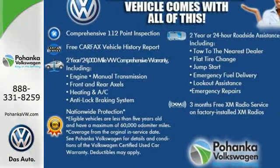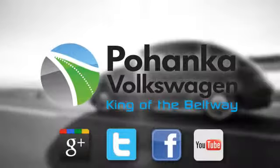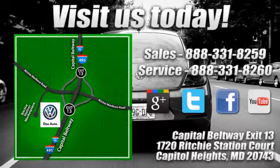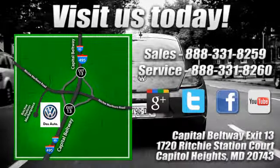Get the most out of your dollar. Check it out today. Visit Pohanga Volkswagen today. Find us by the car tower, conveniently located on the Capitol Beltway at exit 13, 1720 Ritchie Station Court in Capitol Heights, Maryland.